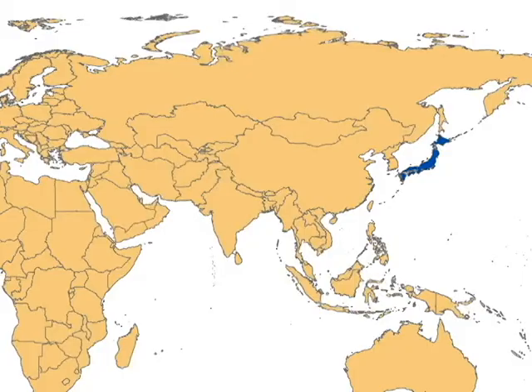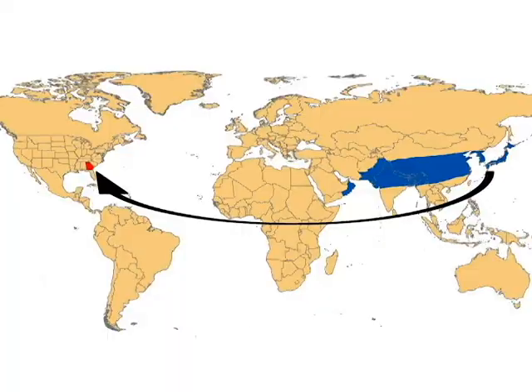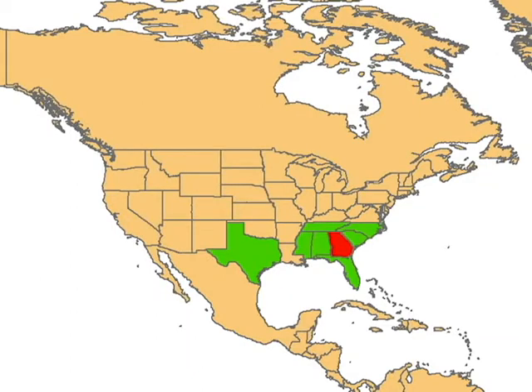Bermudagrass stem maggot is native to South Asia, from Japan across to Pakistan and Oman. Somehow it made its way to the continental United States and was first found in Georgia in 2010. By the end of 2012, it was found throughout most of the southeast. The insect has also been accidentally introduced into Hawaii.